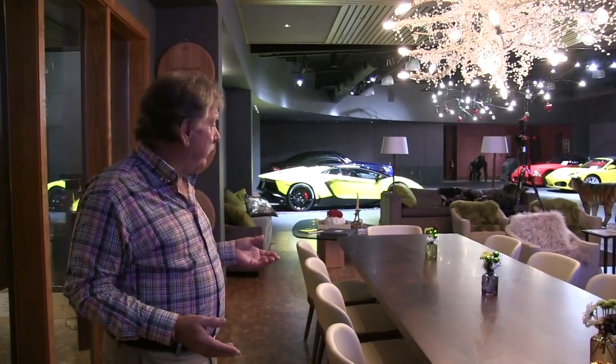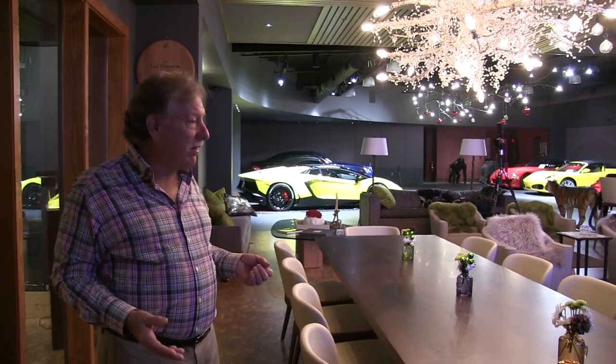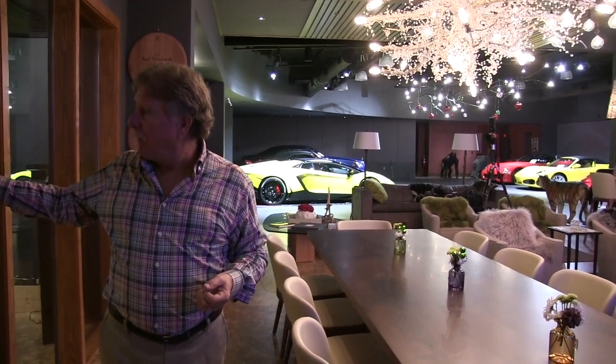We just had a party here for New Year's Eve. When we had some food delivered, one of the first things they asked was, "What is this, a club?" Well, it's not really a club — it's our own personal place to just come with our friends and enjoy it.